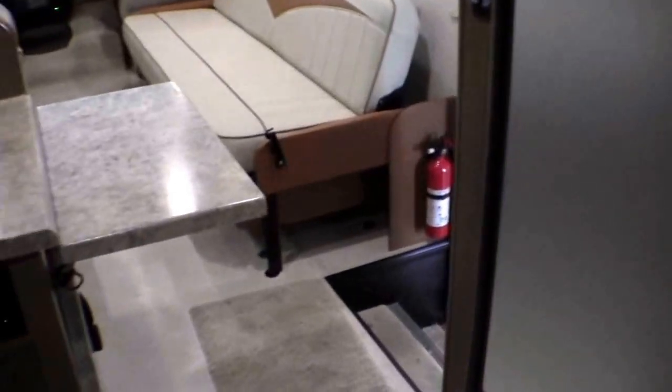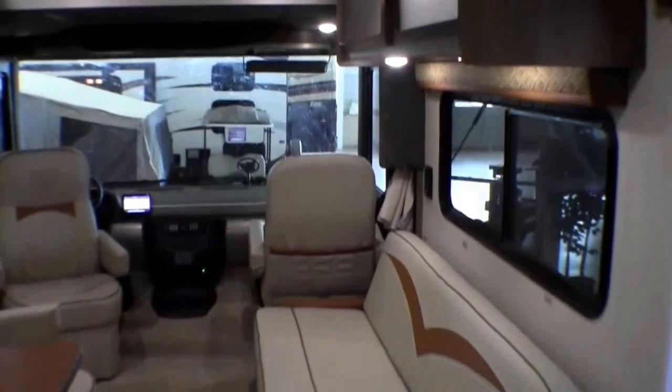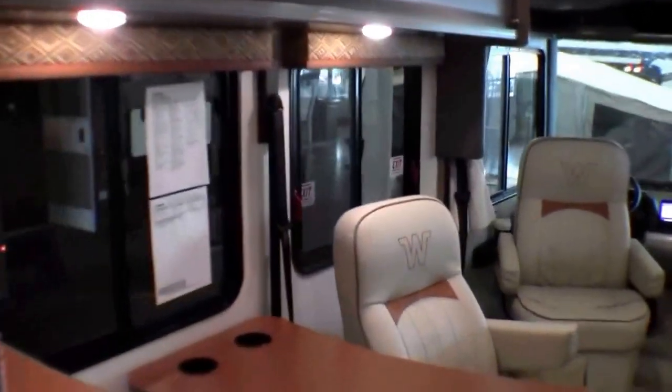So this is a 26-foot motor home without a slide that sleeps one, two, three, four, five, six — possibly seven people if they all liked each other. And I want to stop at the windows for just a second. MCD shades — really nice feature.